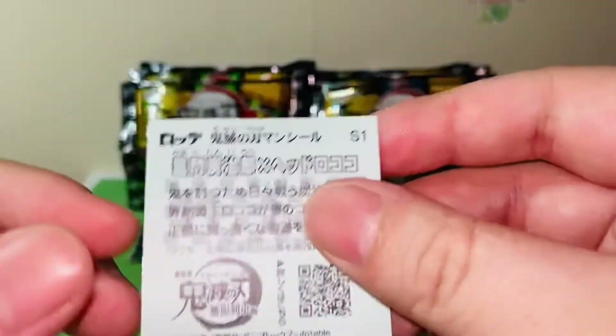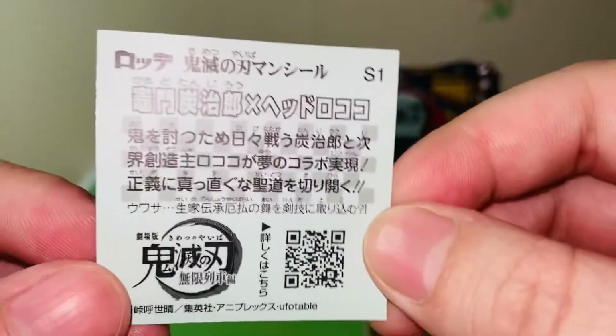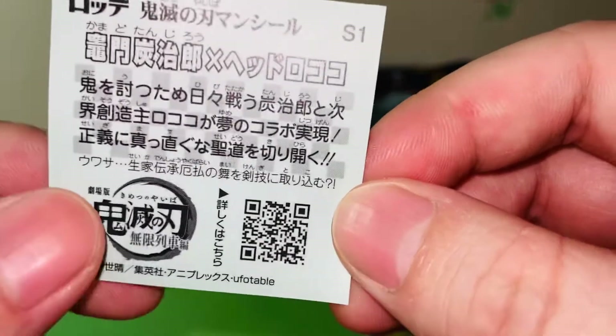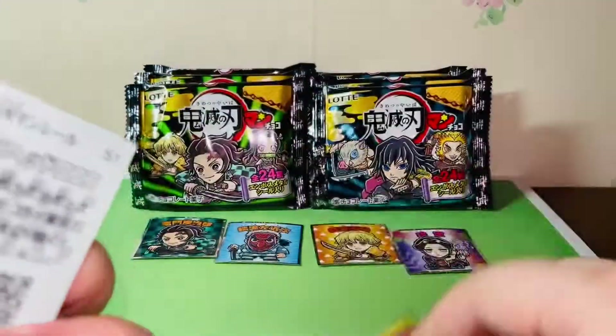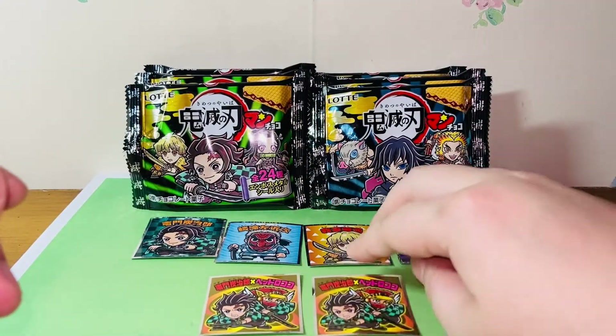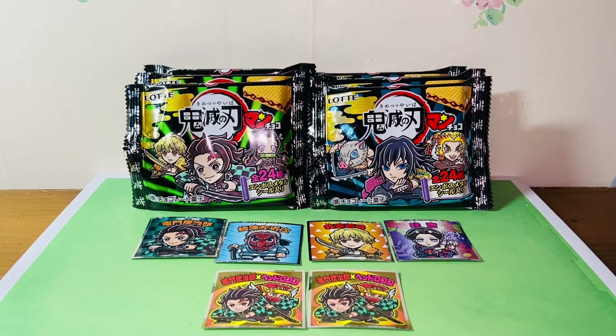I got two of these — a double. Here's the back: it says S1, and I'm not sure what that means — maybe a special one or a limited edition, I have no idea. I doubt it's a secret rare, otherwise I wouldn't have gotten two, but I'm not sure what S1 means. Anyhow, these are the five stickers I got from opening six biscuit packages. This was a really interesting opening — thank you guys for watching and I will talk to you in the next video, bye bye!